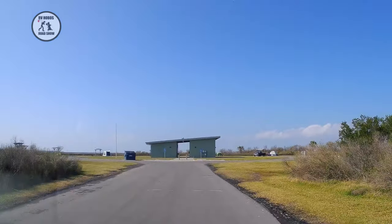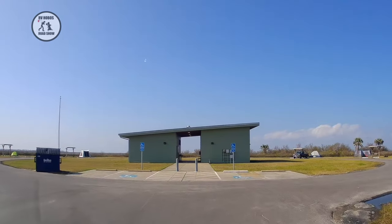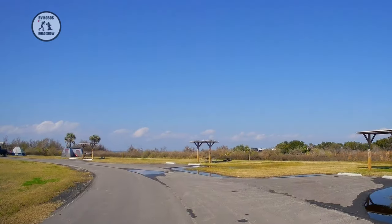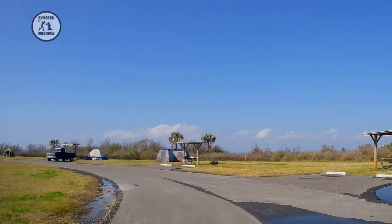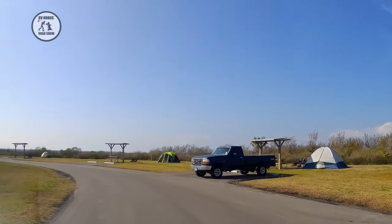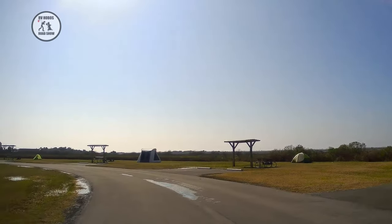It's very nice. These are no hookups, but you have those little lean-tos again. They don't have concrete slabs underneath — just a picnic table and fire ring on a grassy area, like on a round cul-de-sac. The restroom is right in the center, and there are nice bay views all around here.